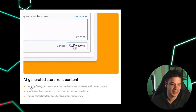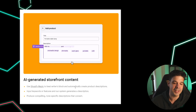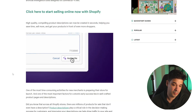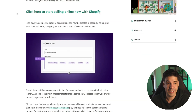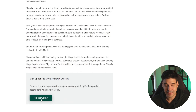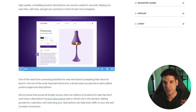This next one is a time saver, especially for people who struggle with writing: AI-generated storefront content. Use Shopify Magic to beat writer's block and automatically create product descriptions — you type some keywords and it generates a description. Right now it's not available; you have to join the waitlist, which I did, and I'll put out a review video as soon as I get access.